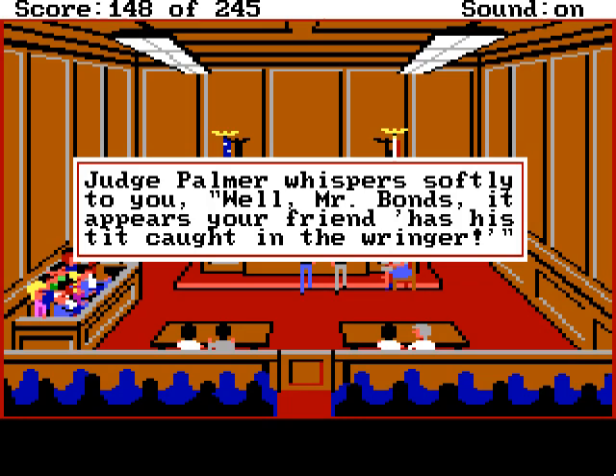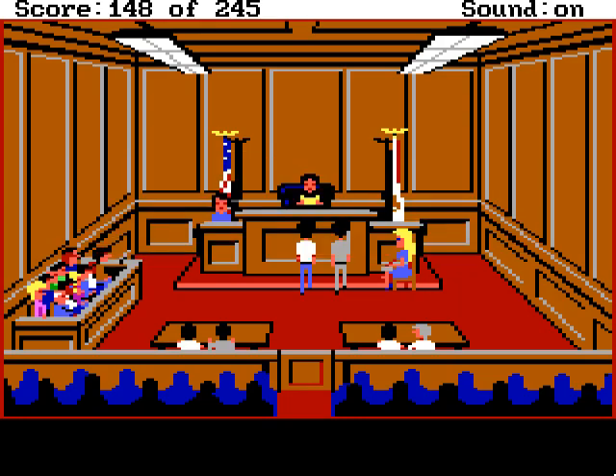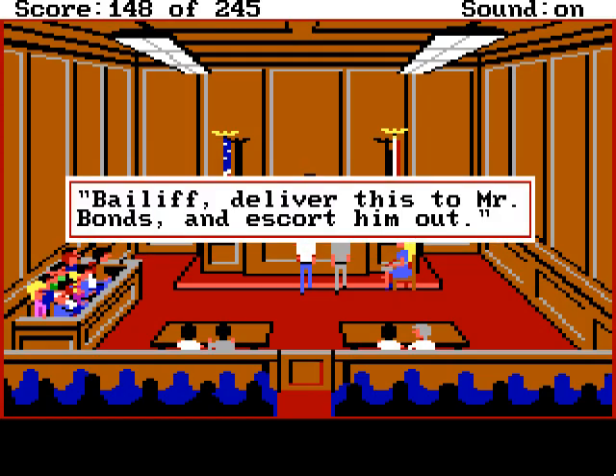Judge Palmer whispers softly to you: Well, Mr. Bond's, it appears you're a friend, as his tit caught in the wringer. Stifling her laughter, Judge Palmer says, Congratulations, Mr. Bond's. Your request is granted. Here is a no-bill warrant issued in the name of Jason Tasselli, alias Marvin Hoffman. Bailiff, deliver this to Mr. Bond's and escort him out.